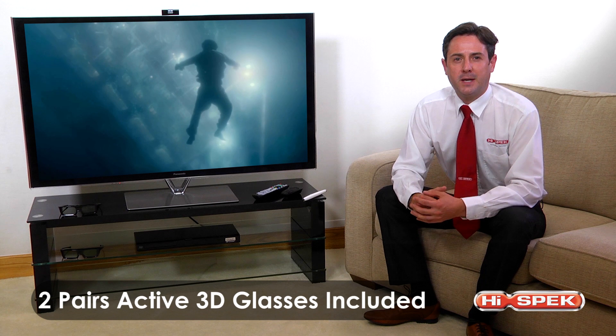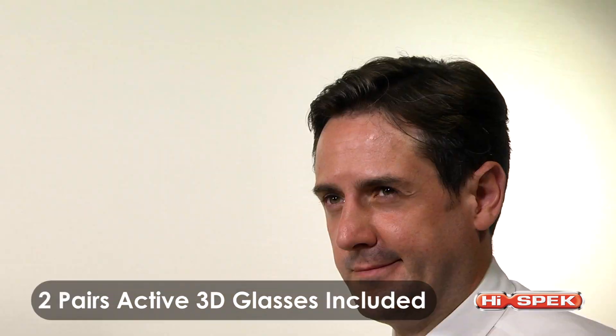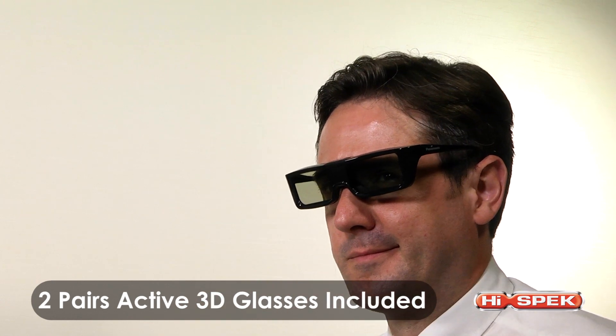Dive into a new generation of full HD 3D television. Discover amazing picture quality, stunning depth, and vivid colours, opening up a world of totally immersive 3D possibilities.